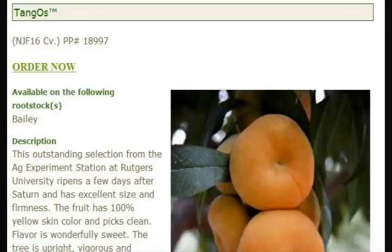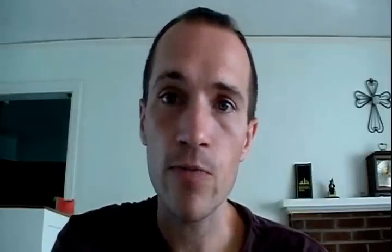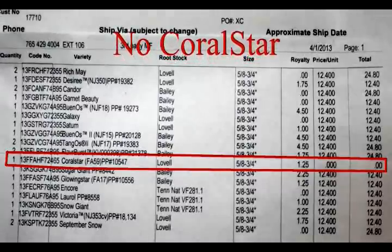They told me that one of the varieties I wanted, a Tango peach, had already sold out. As luck would have it, the very next day I received an invoice from them in the mail for my original order, and it had the Tango peach on it. A few days later, I received an invoice in the mail for the second order, and it showed that not only had the Tango peach sold out, but another variety had sold out as well.